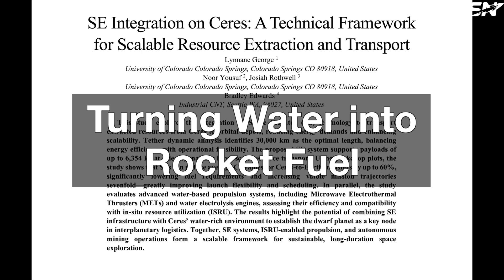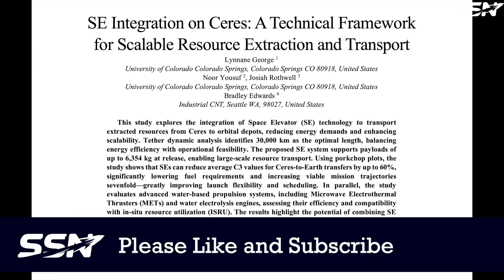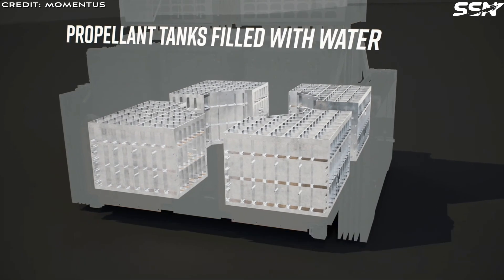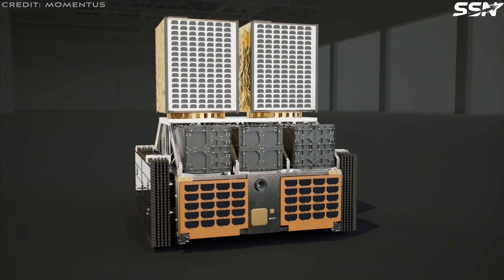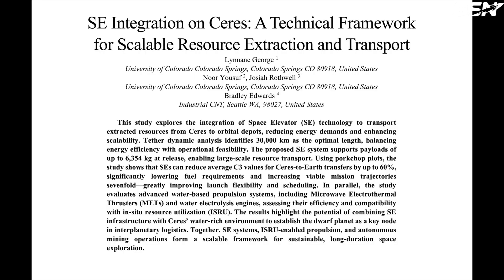Turning water into rocket fuel. The next key idea for this plan is to use harvested water as rocket fuel. This is not a new idea — space startups like Momentus have already demonstrated water-based propulsion in low Earth orbit, and startups like Argo Space have plans to harvest lunar water ice and are developing rocket engines to use extracted resources for powering spacecraft in cislunar space. The paper examines different water-based propulsion systems to figure out which make the most sense for transporting water back to cislunar space.